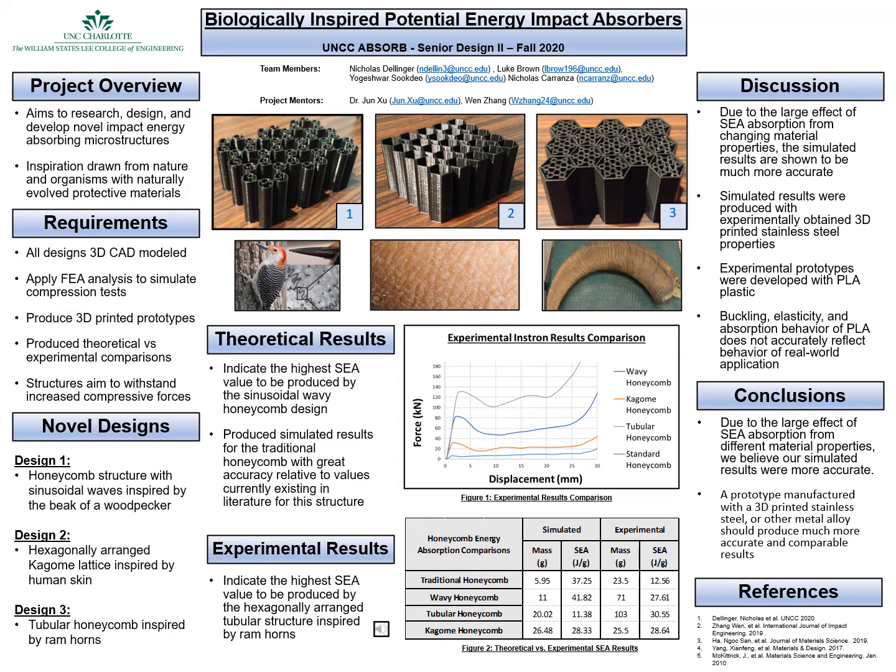These structures aim to withstand and increase compressive forces. For our novel designs, we had three designs. The first design was a honeycomb structure with a sinusoidal wave inspired by the beak of a woodpecker. Design 2 was a hexagonally arranged kadomi lattice inspired by human skin. And design 3 was a tubular honeycomb inspired by the ram's horns microstructure.